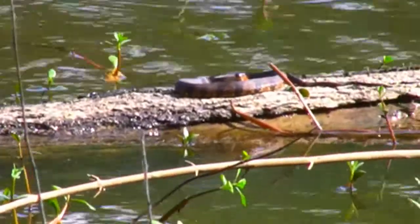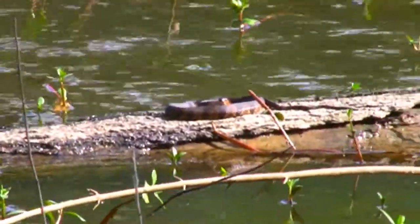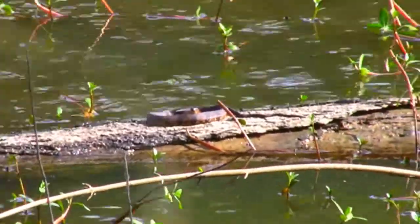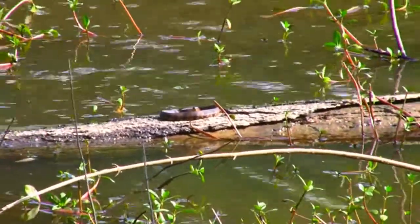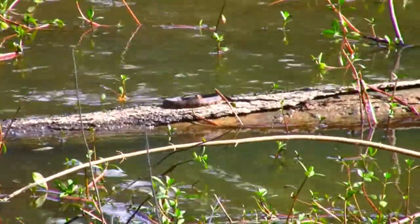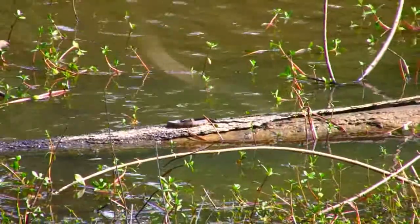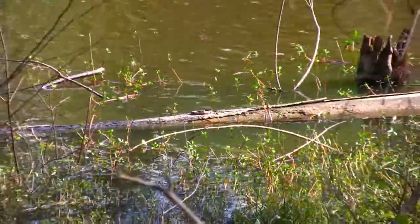It's a species of water snake, but it's so far out there I can't make a positive ID. It's small, maybe two feet in length, with wide dark stripes against a reddish-brown or rust-colored body. A beautiful little snake.